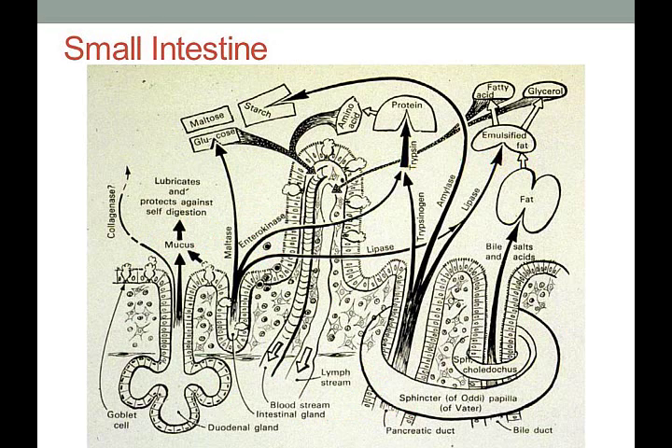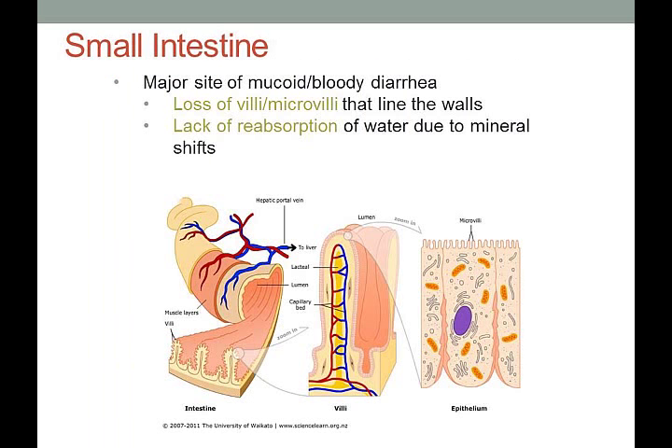The villi and microvilli increase the surface area available for absorption up to 300 times, which helps you gain the most from your food as it passes through the intestines. The villi have blood vessels lining them. If the villi are shed, there is bleeding; if both the microvilli and villi are shed together, you'll have a bloody mucoid-looking diarrhea — which is very important in the context of our case study.